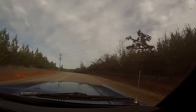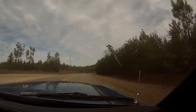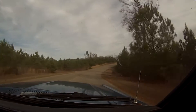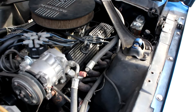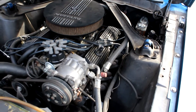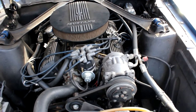The Mustang was offered with three different engine choices in 1967, ranging from a 200 cubic inch inline six to a 390 cubic inch big block V8. The 289 was the middle option, available with either a two barrel or one of two four barrel carburetors. This Mustang was born with a 289 four barrel and an automatic transmission. The engine in it now is believed to be original to the car, but it has had several changes made.